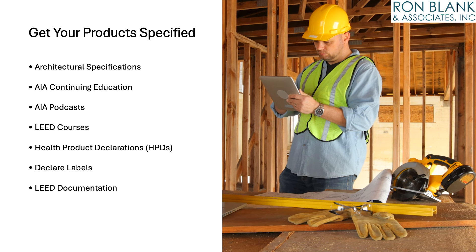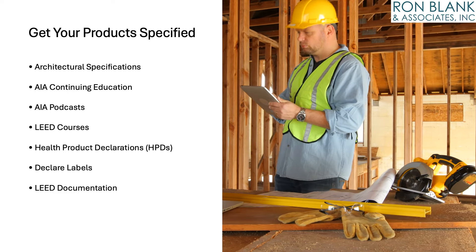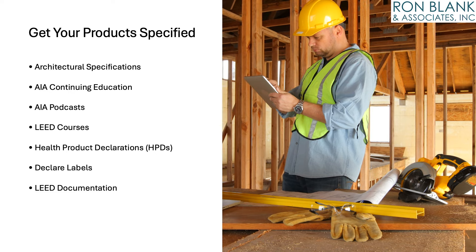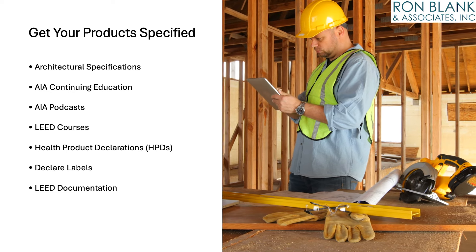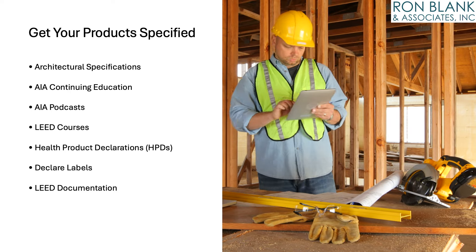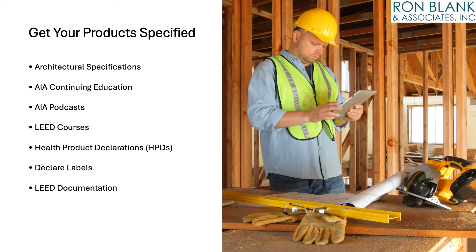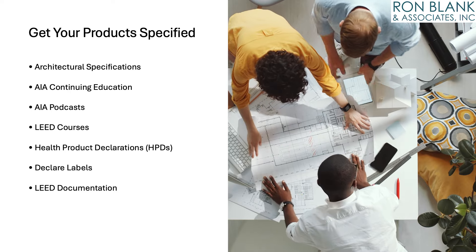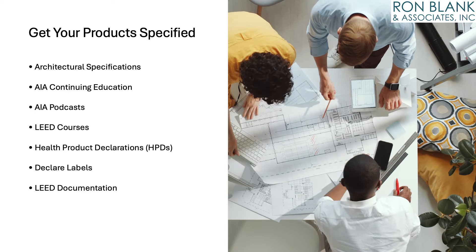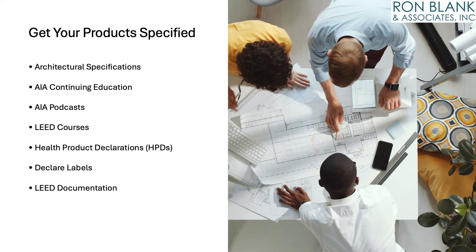In conclusion, understanding product specifications is crucial for building product manufacturers and their sales representatives. By training reps about specifications, manufacturers empower them to confidently convey product features and benefits, build trust with customers, and drive sales. Investing in training reps is essential for staying competitive and fostering long-term success in the marketplace. If you want to get your products specified by the top firms in the country, please contact the RBA team.